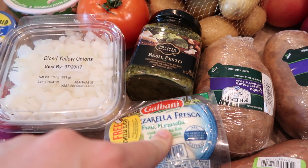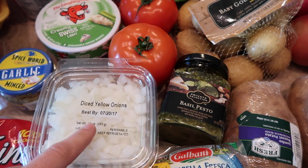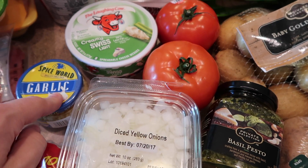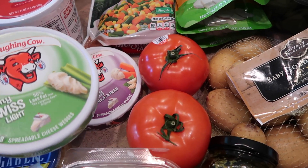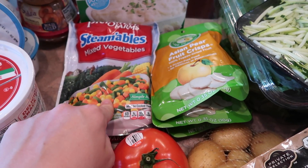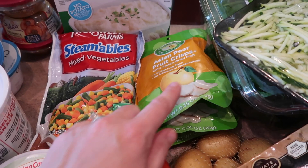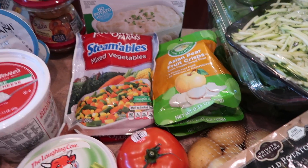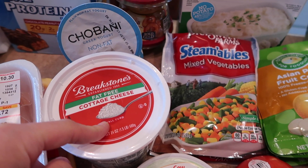We got mozzarella, basil, and tomato — that will go on the caprese chicken. Some onions, which I use to cook the ground turkey. Garlic — my husband usually takes that for his lunch. These vegetables go into the healthy shepherd's pie, and so does the mashed cauliflower. I also got three of these Asian pear fruit crisps for Charlie because he loves those, and some cottage cheese — I love it with peaches, grapes, or just plain.